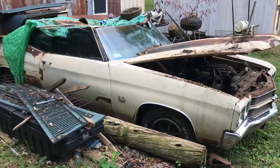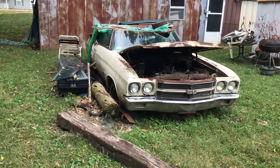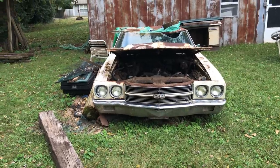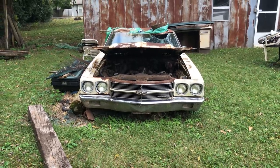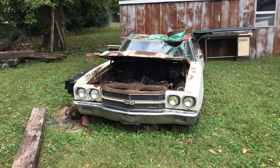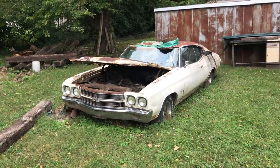At some point I hope at least somebody purchases this car, at least for a parts car, and gets it off this property. If it's a numbers matching engine and trans, then I would say fix the car. Pretty incredible pieces to be sitting out in somebody's backyard.